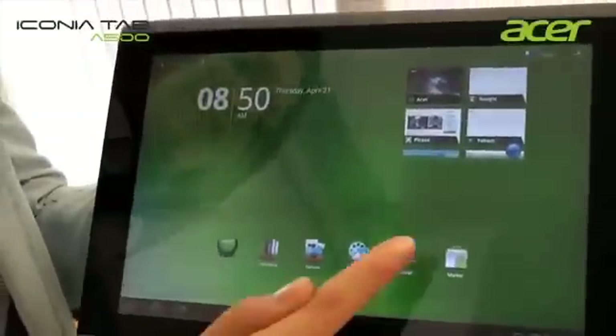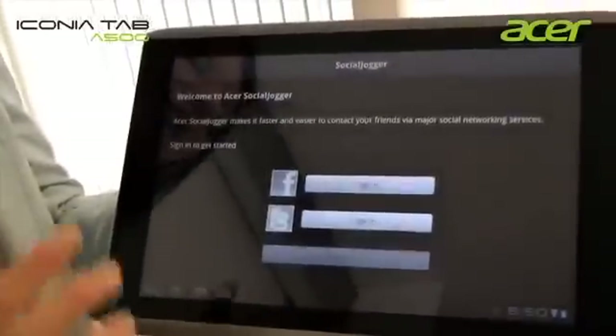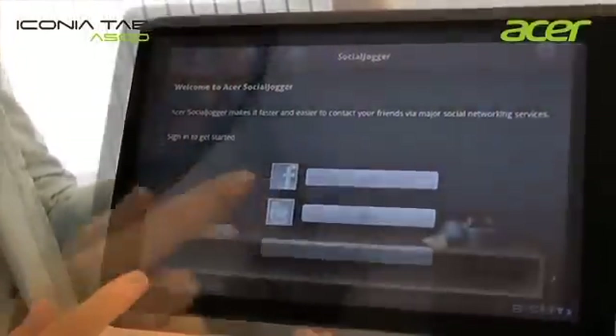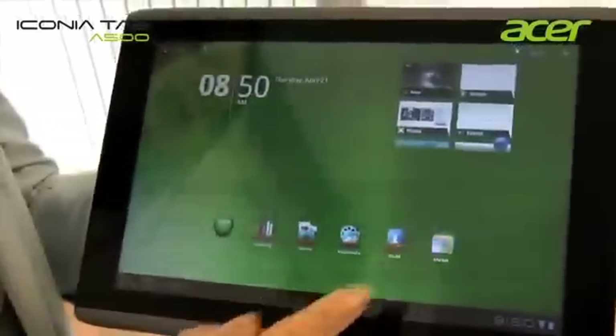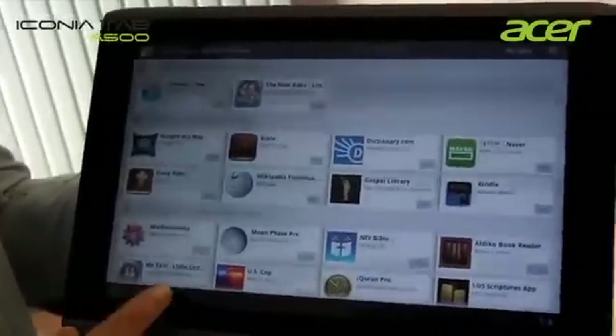Impossible to miss is the Social Zone, where you can conveniently enter the Social Jogger and find both Facebook and Twitter in the same place. Next to that, the Android Market, where you can find tons of applications and widgets for your tablet to download.